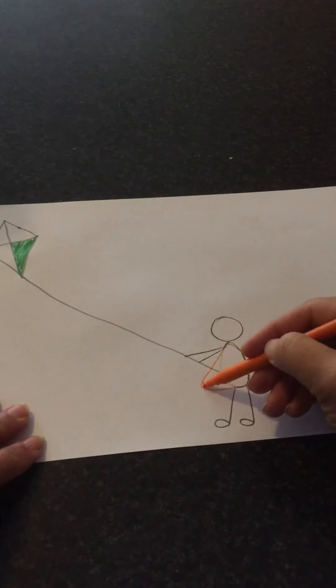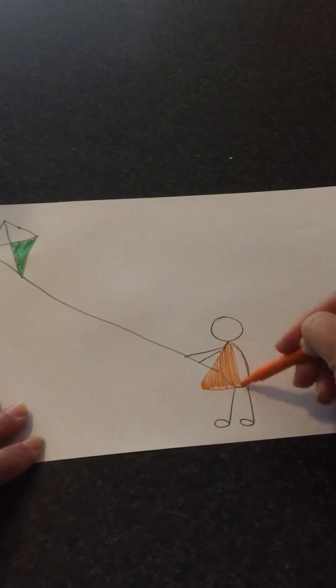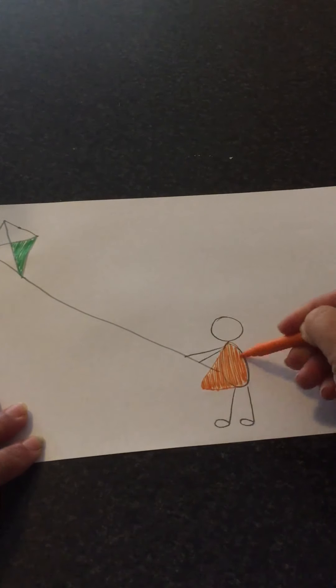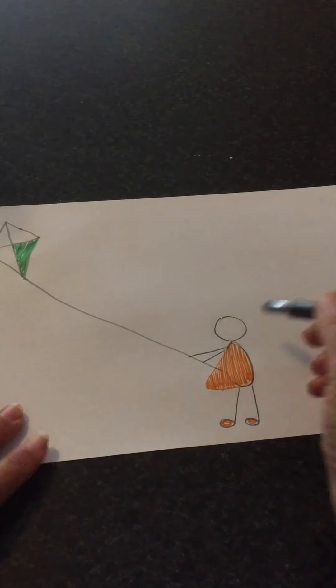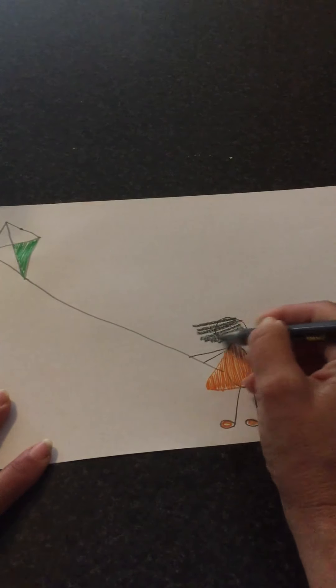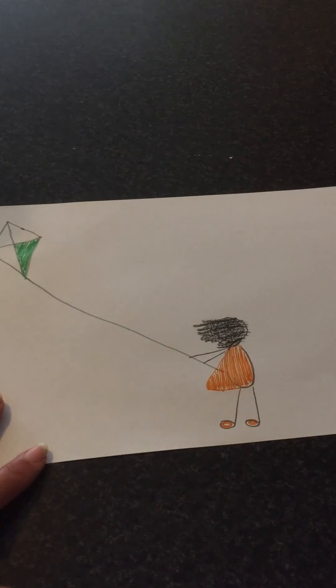Now we're going to colour it in. I'm just going to give her matching orange shoes. Now, her hair is also going to be blowing in the wind. So instead of it sitting nicely on either side, her hair is going to be blowing off to the side because there's a really strong wind. You won't see any part of her face — no ears, no nose, no nothing. Just hair.